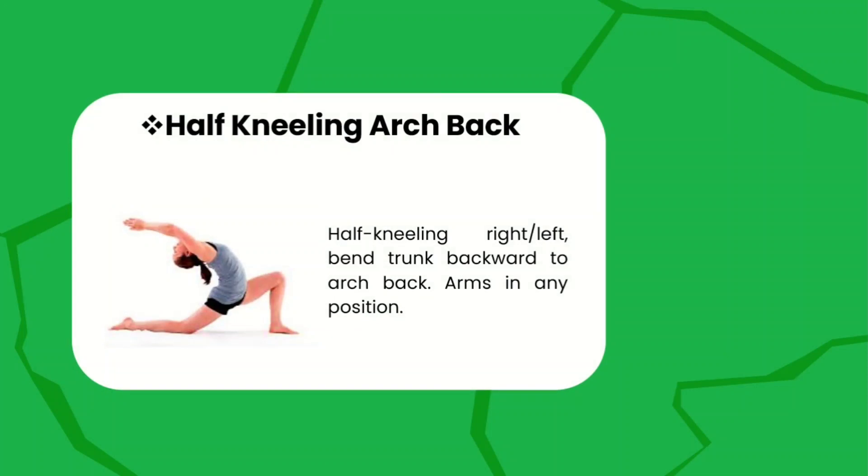Half kneeling arc back — in a half kneeling position right or left, bend the trunk backward to arc back, arms in any position. Make sure that you create and maintain the arc back.